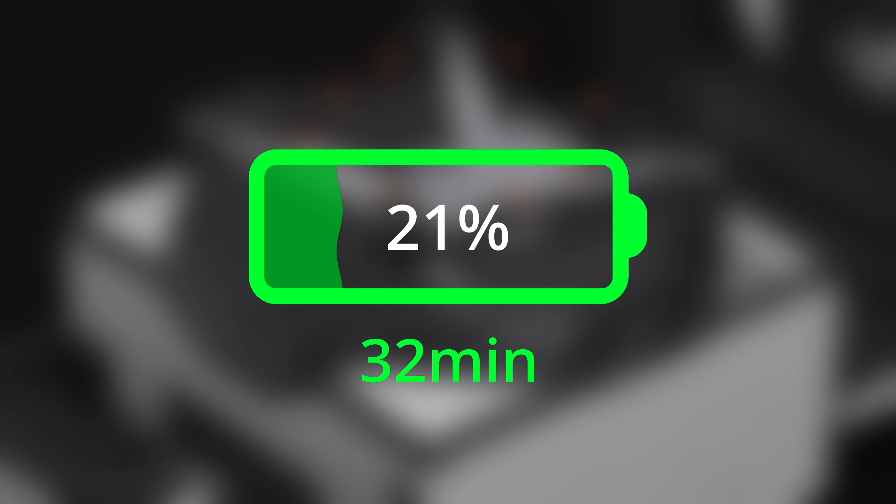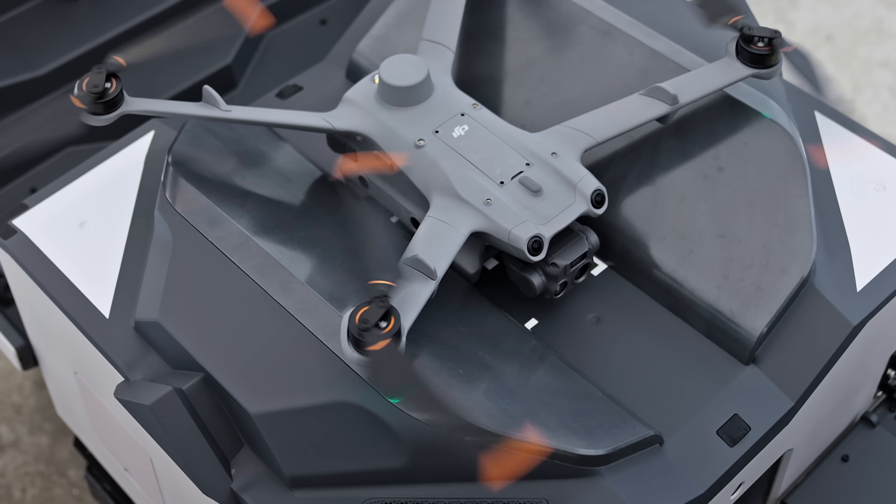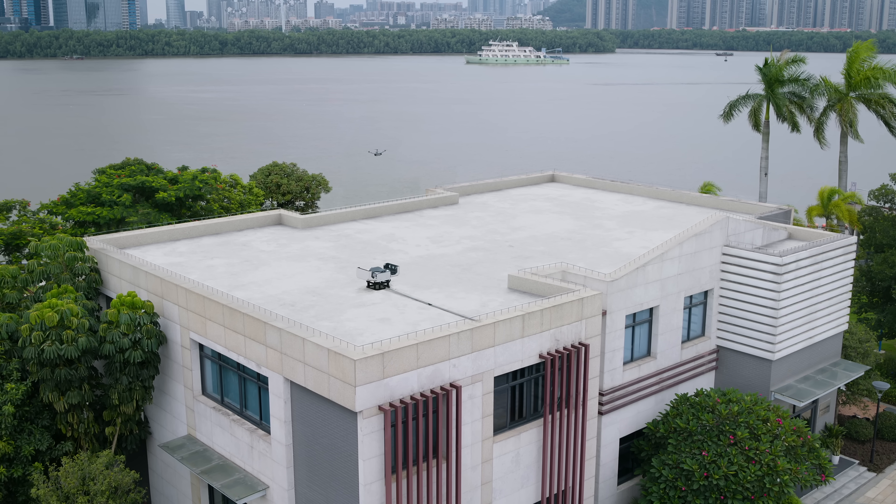Wireless charging modules are located under the center of the landing platform and can charge the drone from 20% to 90% in just 32 minutes. It's a simple, effective system with reduced moving parts and more reliable operations.